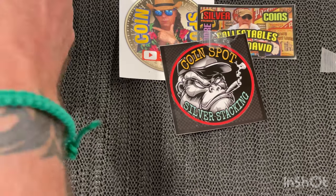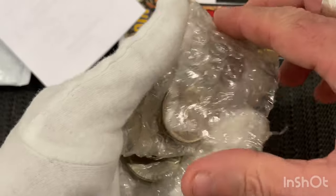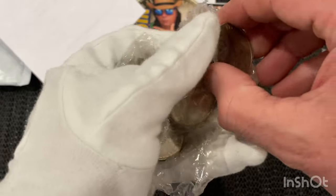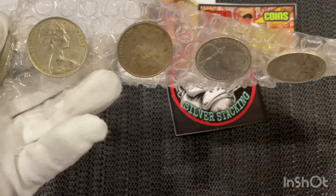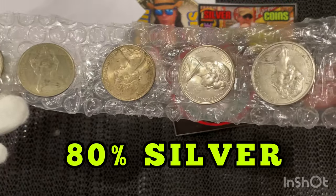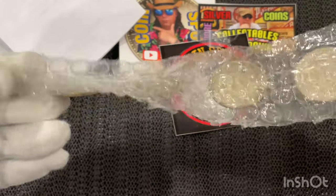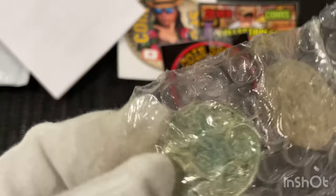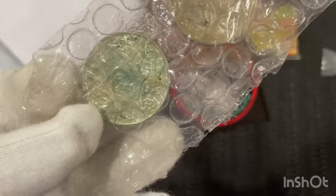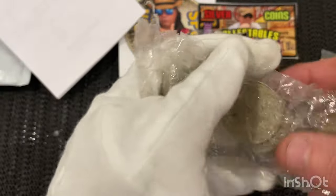Next one we've got — these are more 50 cent pieces. 1966 Australian 50 cent pieces. I've got another five of these. They're 80% silver. They're all in my plastic taped on. They go into my stack, into my tubes. It's just a coat of arms here, and the Queen Elizabeth II on the back. So yeah, 80% silver on all of those.